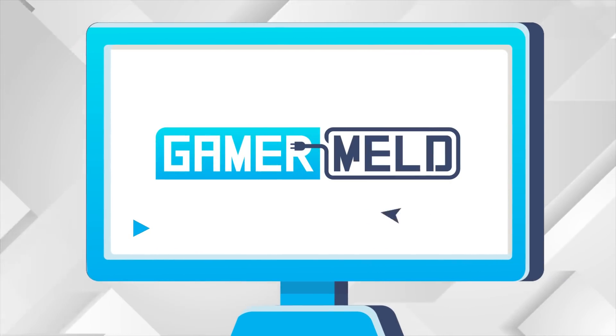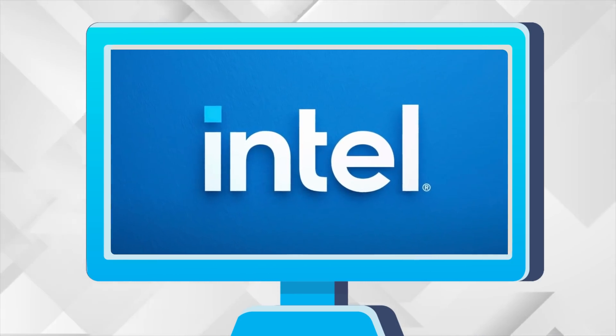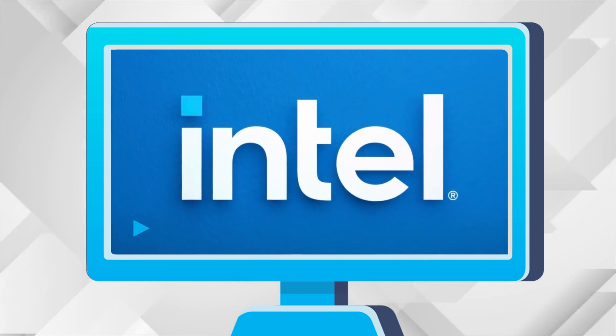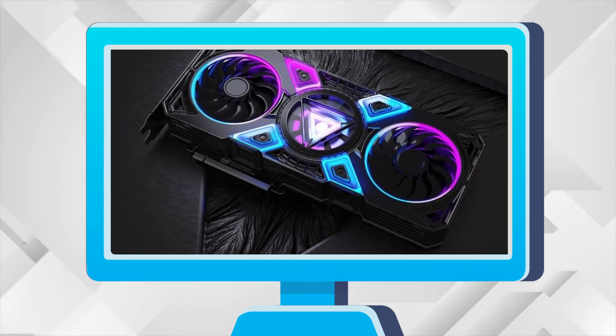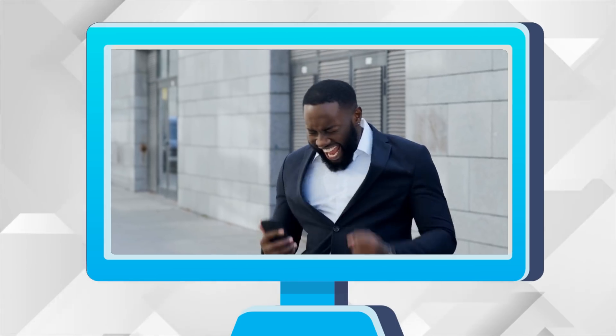Welcome everyone to Gamer Melt! Today: FSR supported titles leak, the first review of Intel's discrete GPU, their monster GPU's performance numbers, and it's finally happening — the GPU shortages look to be coming to an end!